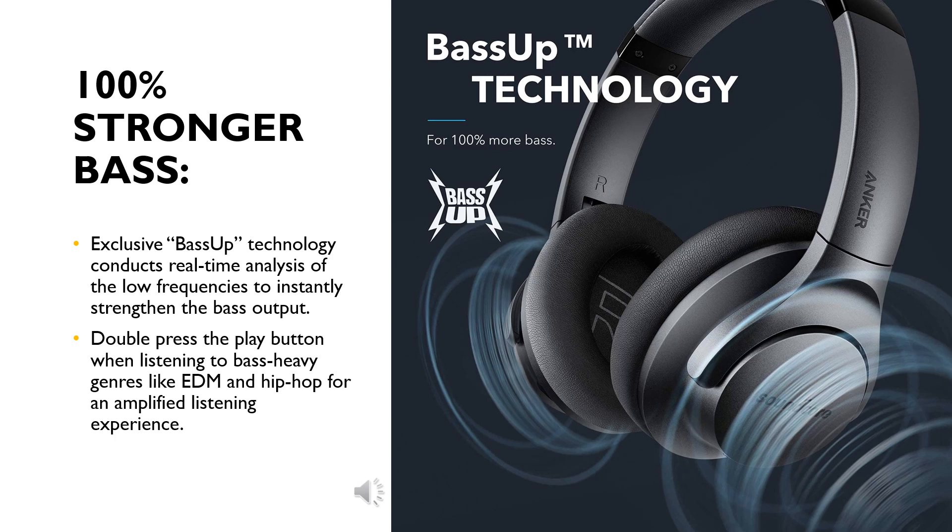100% stronger bass. Exclusive Bass Up technology conducts real-time analysis of low frequencies to instantly strengthen the bass output. Double press the play button when listening to bass-heavy genres like EDM and hip-hop for an amplified listening experience.